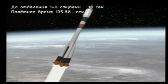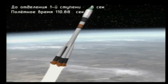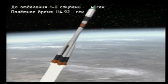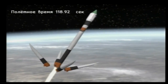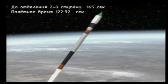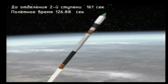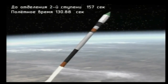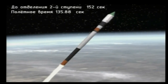One minute 40 seconds into the flight, booster parameters are normal. Standing by for first stage engine shutdown and first stage separation. Strap-on boosters have separated. Strap-on boosters have separated. Vehicle stable.